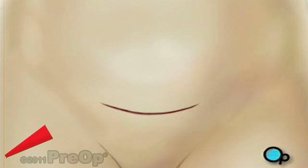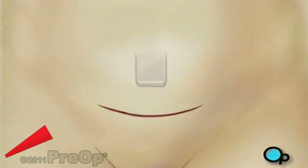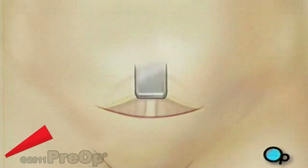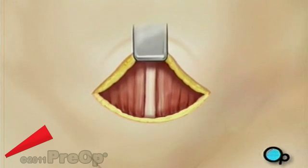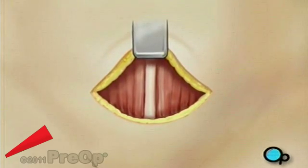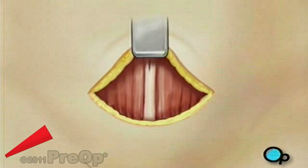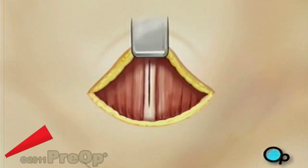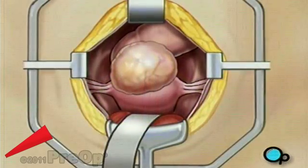After you are asleep, a horizontal incision will be made across your lower abdomen. Your doctor will use an instrument called a retractor to pull the skin aside, exposing your abdominal muscles. The surgeon then separates the muscles by making a vertical incision. Another retractor is used to pull aside the muscles and hold them in place. The fibroid will now be visible.